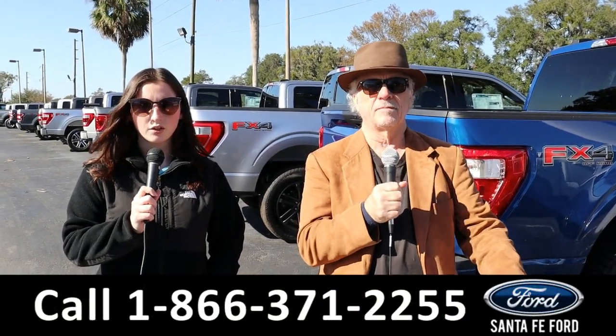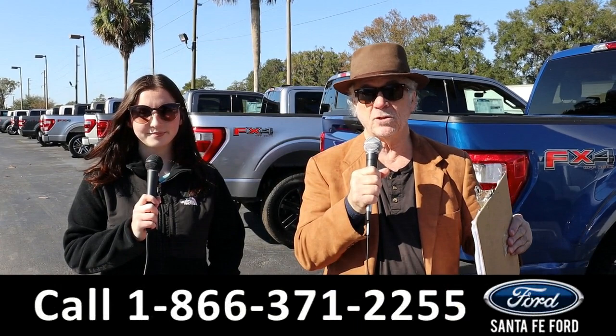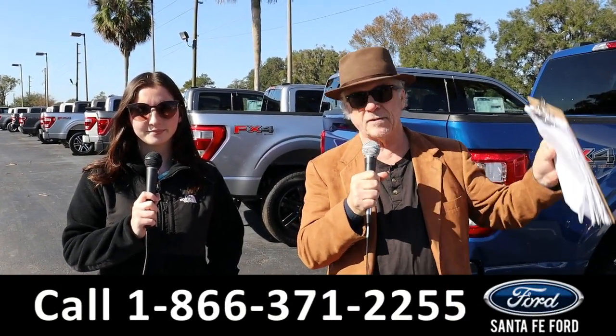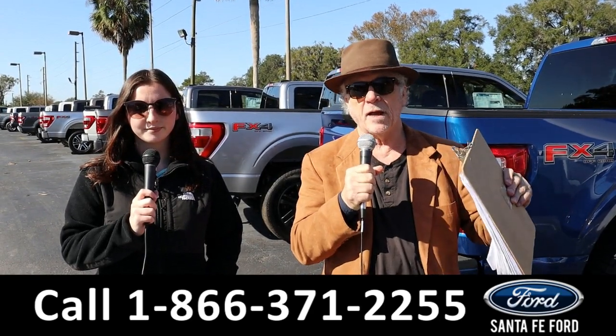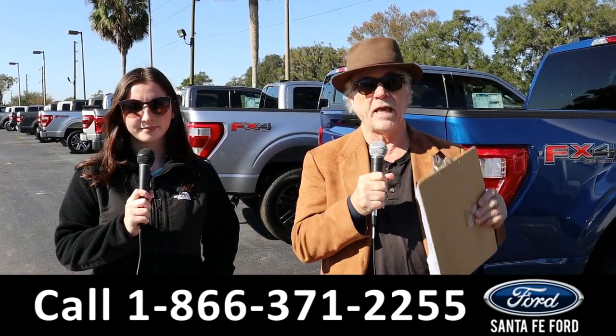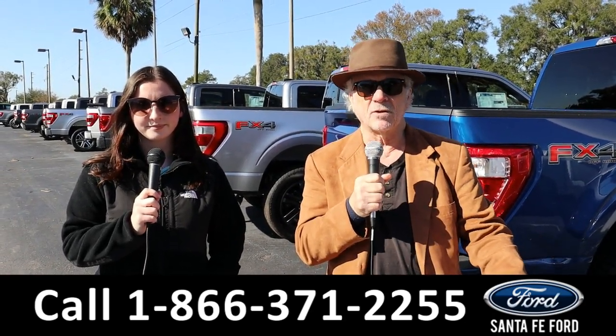Hey, this is Randy and I'm Maria at the New Car Supercenter. You've all heard about the chip shortage — well, that's coming to an end slowly but surely. Inventories are rising, prices are coming back down. It's a great time to be looking at new car inventory, and we've got new cars, trucks, and SUVs in stock right now. Stay tuned — Maria is going to give you a closer look.